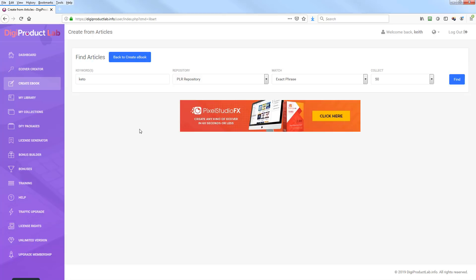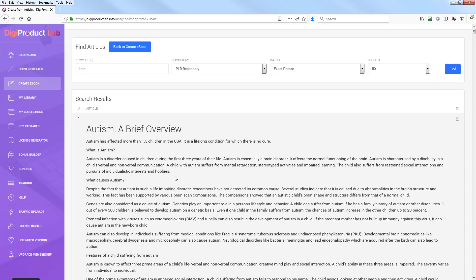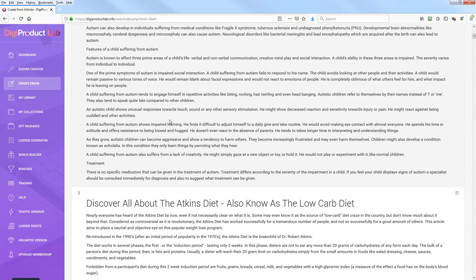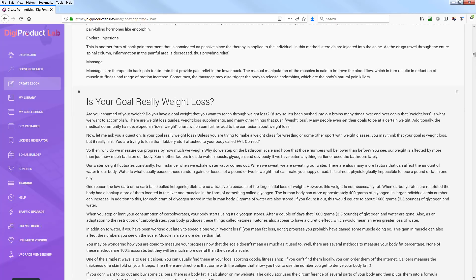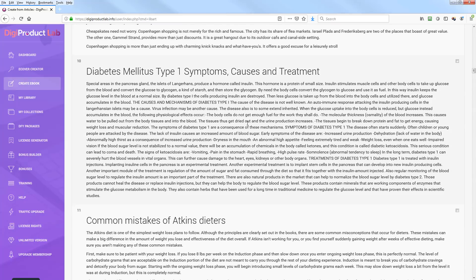Say there's an offer on ClickBank we want to promote and I want to create a lead magnet to collect leads. I click 'keto,' hit Find, and it pulls back up to the first 50 articles containing that word. You can see the results are a bit mixed — one title is 'Autism: A Brief Overview,' which is clearly not keto-related. Someone must have mentioned keto in there. You also see things like Atkins low-carb and 'Secret Life of Babies.'